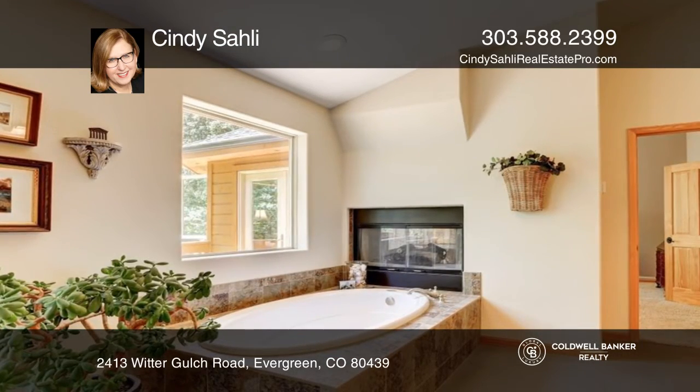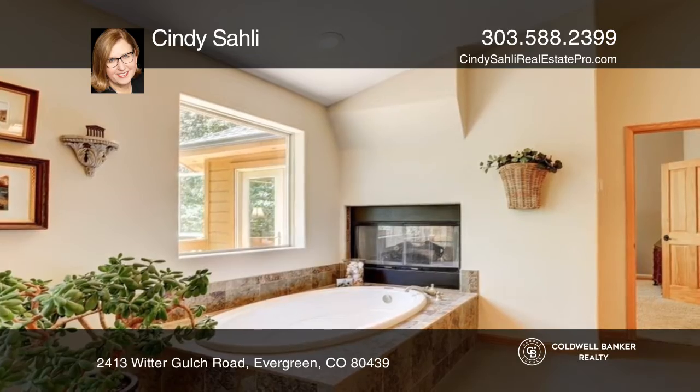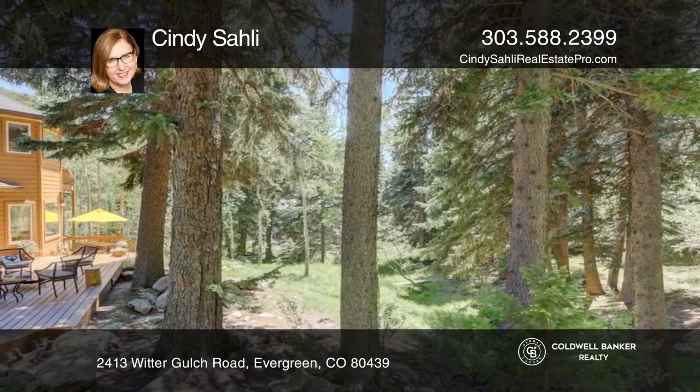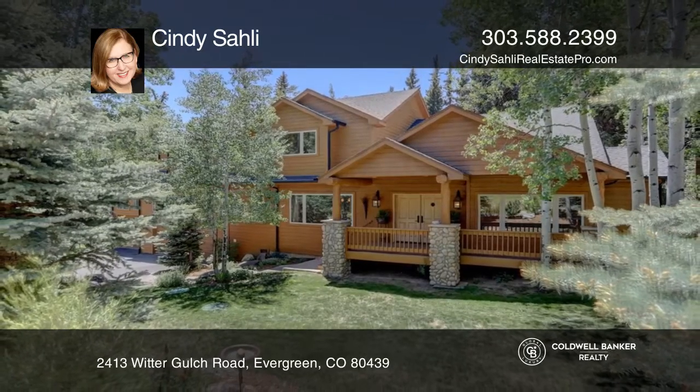Outdoors, enjoy all Colorado has to offer: alfresco dining, evergreens and aspens, and peace and quiet. Make your dream home a reality by calling Cindy Sahli.